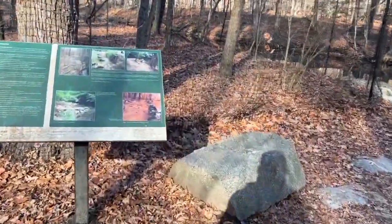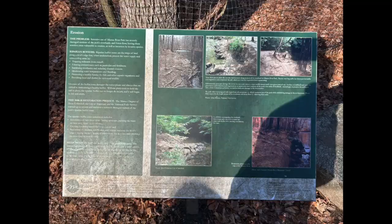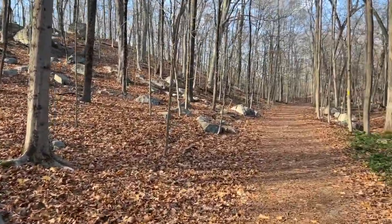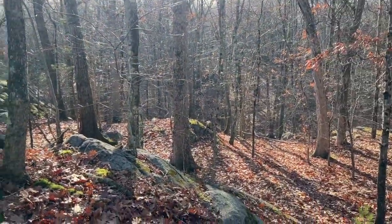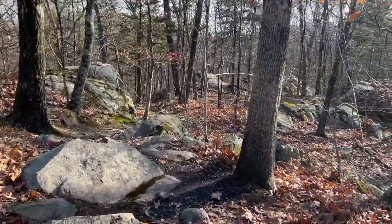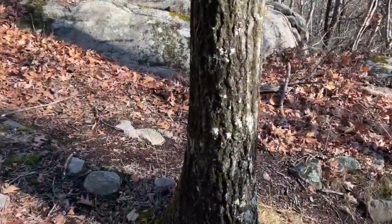Maybe there was a bridge there or something. All right, High Point Trail — right up on all these boulders. It's really cool. I wanted to peak bag the high point, so I'm going to do that now.